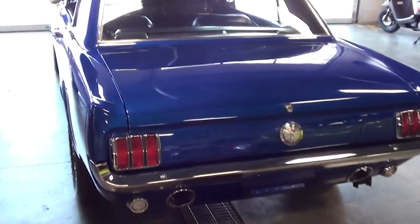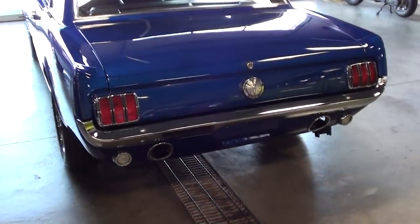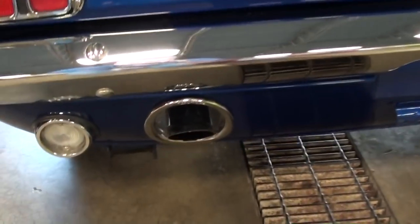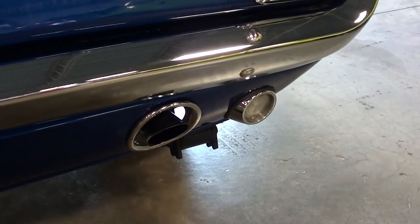It's definitely a slick car all the way around. Out back you can see it has a nice chrome bumper as well, and it has the dual exhaust that exits right through the valance panel — I always like that look, it's pretty cool.